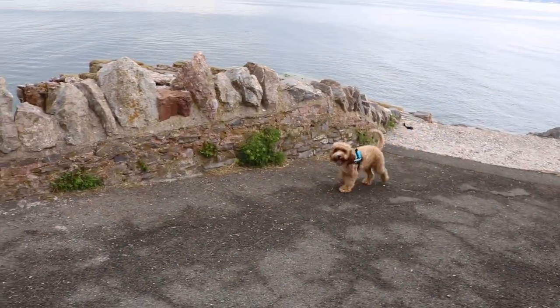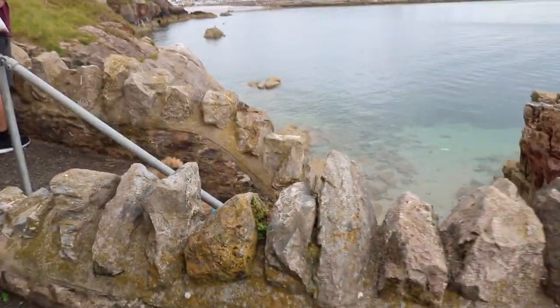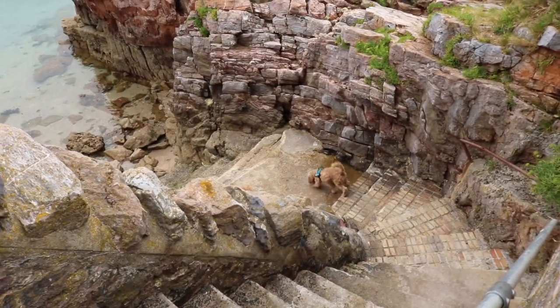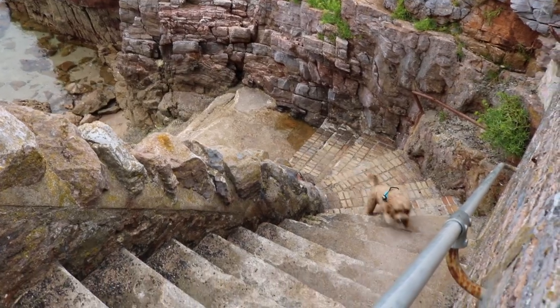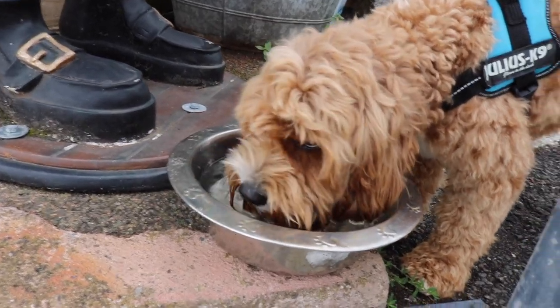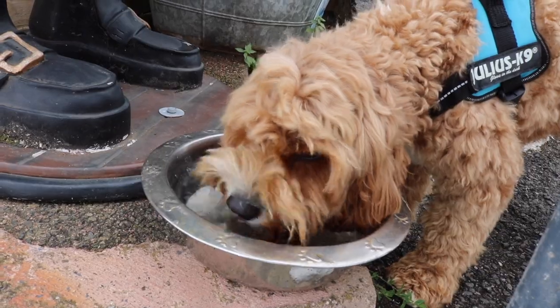Come on Bailey! He's having a lot of fun. Where are you going, Bailey? He's having a drink — good boy Bailey. Rare occurrence.